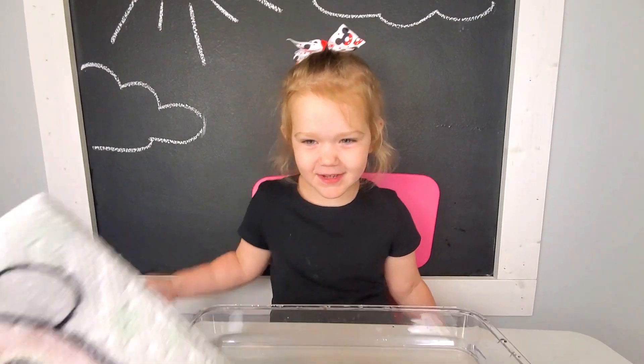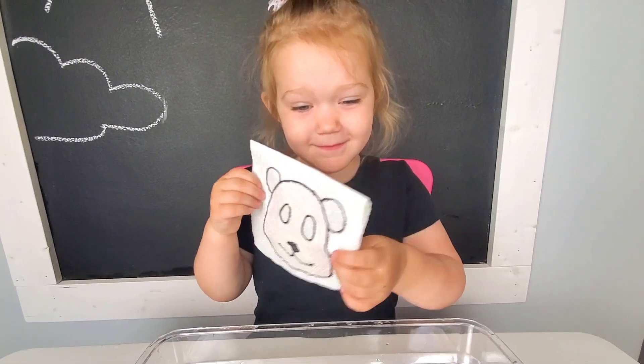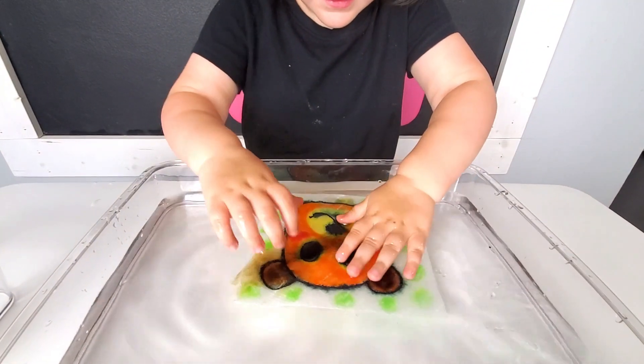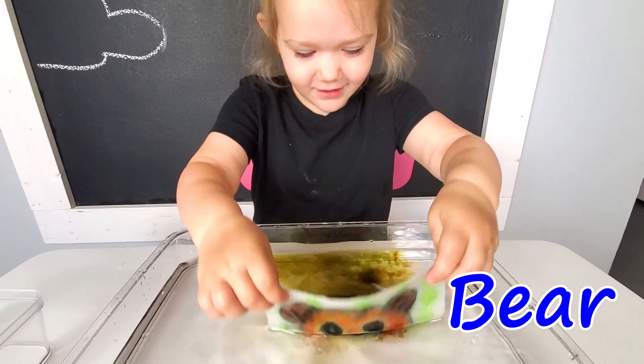Here's your first one. What do you think it is? Maybe a bear. Maybe a bear? Put it in water, let's see. Wow, what is this? A bear. A bear!